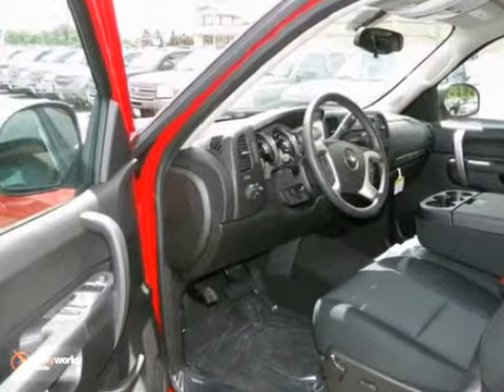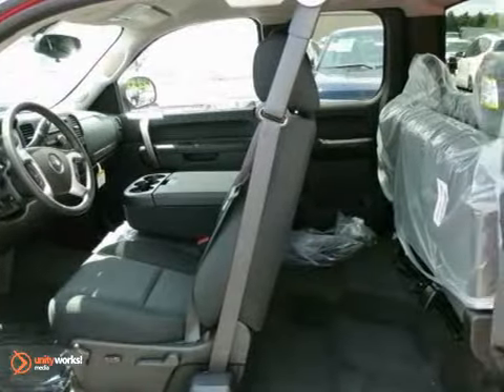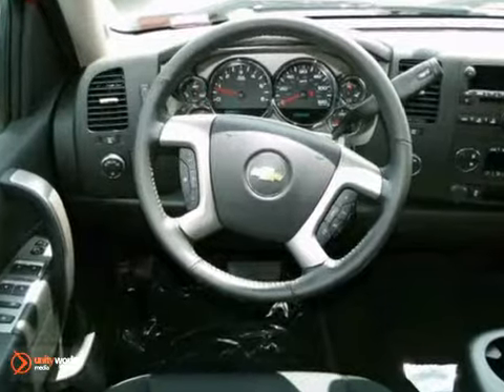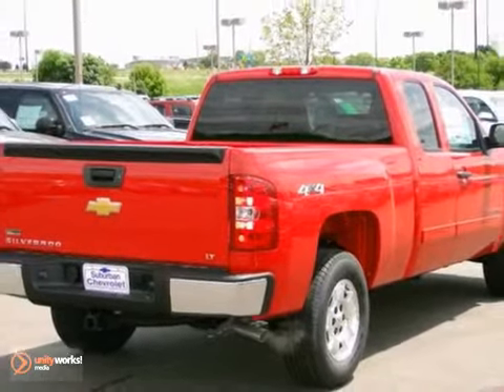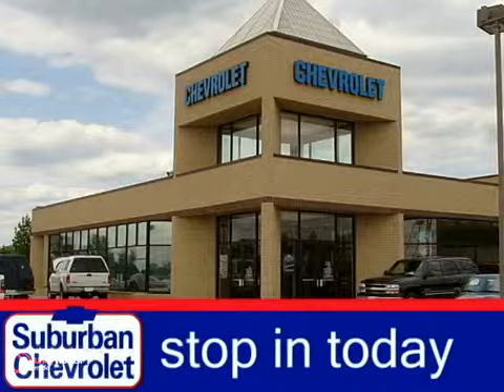It's a 2012 Chevrolet Silverado 1500. Make heavy-duty errands a breeze in this truck. It comes with ice-cold air conditioning, cruise control, an AM-FM stereo, and the safety of anti-lock brakes, multiple airbags, and a front-wheel independent suspension.